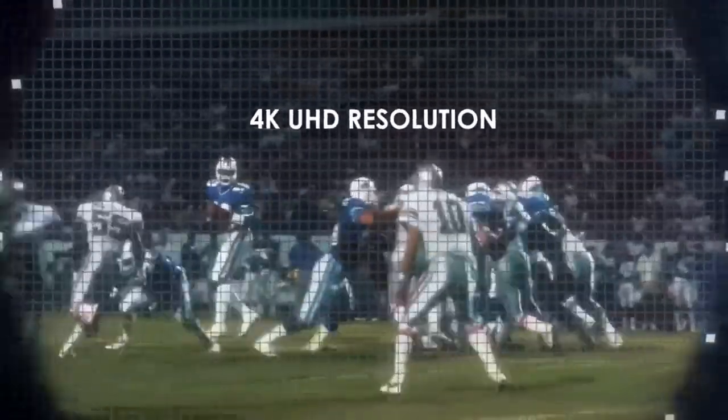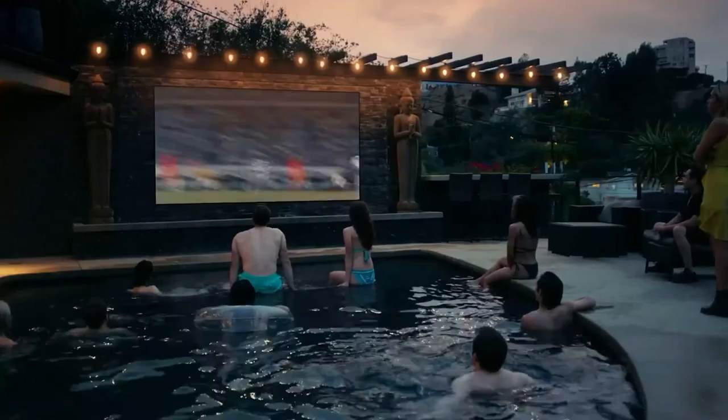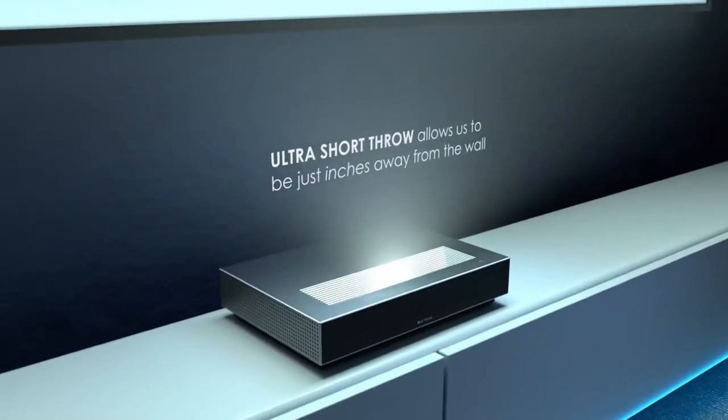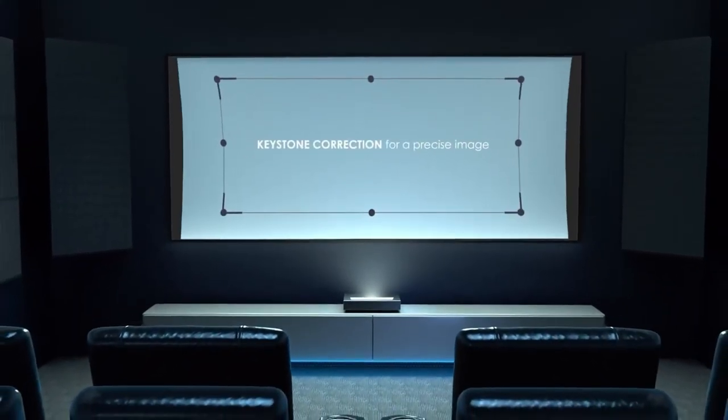Top 5 is a high-quality projector designed for home entertainment. It features laser technology, Android TV compatibility, and Wi-Fi and Bluetooth connectivity. It can project an image size of 80 to 150 inches and supports HDR. It comes with a voice command remote and has an ultra-short throw design, allowing it to be placed close to the wall. It's suitable for movie watching, video gaming, and more.